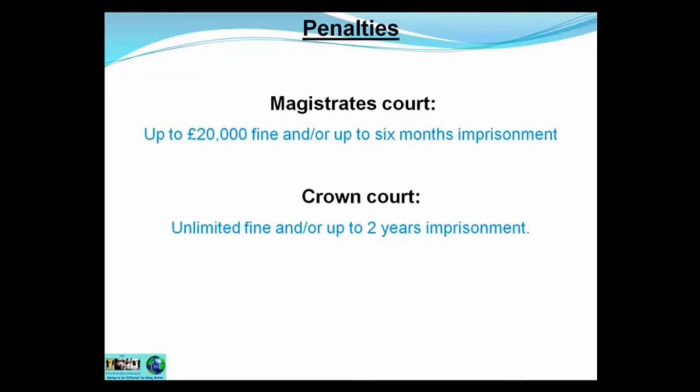The penalties in the courts are: in the Magistrates Court, up to a £20,000 fine and/or six months imprisonment — so it can be both. In the Crown Court, an unlimited fine and/or two years imprisonment — again, it could be both.